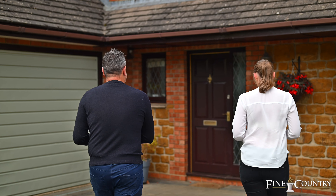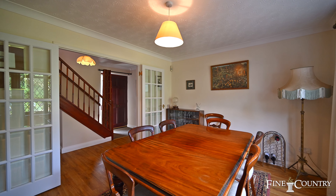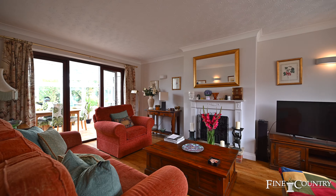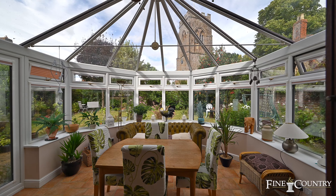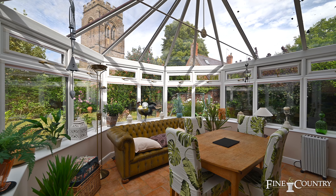Number three Churchfields has a welcoming entrance hall which leads off to the principal reception rooms. There's a large dining room that overlooks the gardens, a sitting room with high quality flooring, a bay window at the front, an attractive fireplace and doors that lead off to the conservatory which has fabulous views of the delightful gardens and the impressive village church.